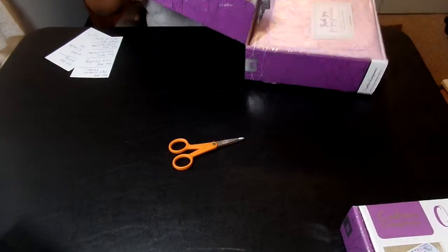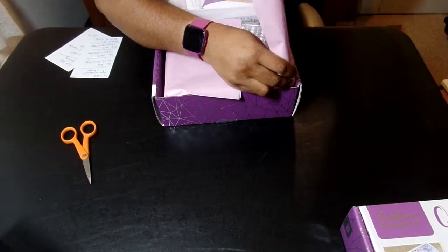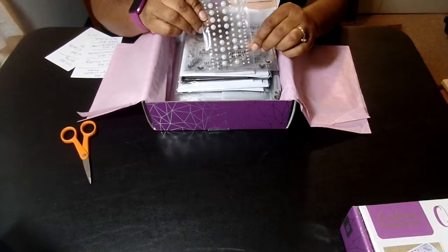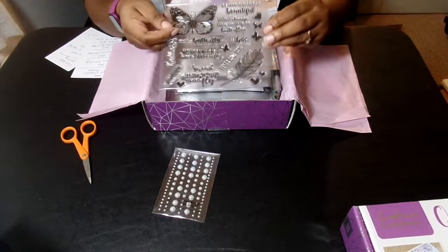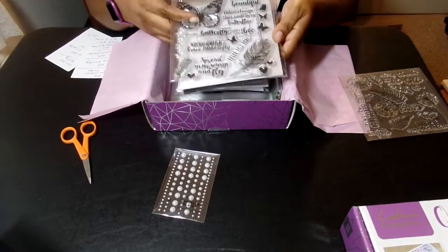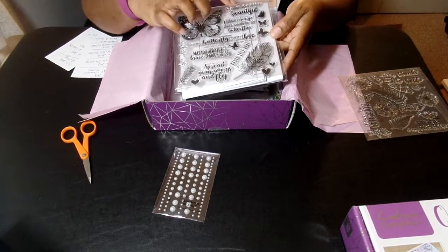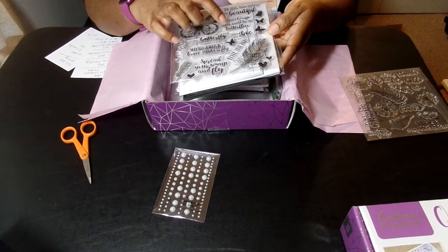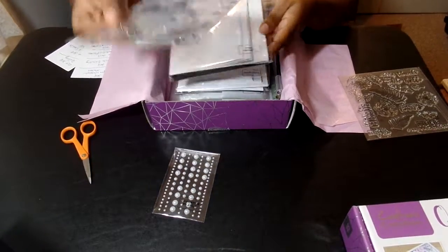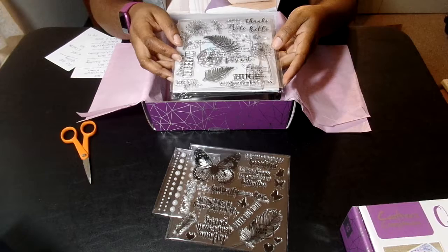Y'all, this is box number eight. Standard little inside of the box here. It's got the assorted pearls, you've got the stamps, and you've got two different kinds of stamps. So those are what your stamps look like. 'May you always be brave enough to fly.' I love that already. 'Be your own kind of beautiful.' 'Without change, there would be no butterflies.' 'Never lose hope.' I love these stamp sets already.